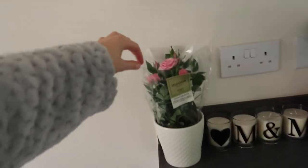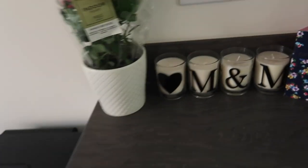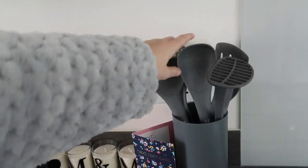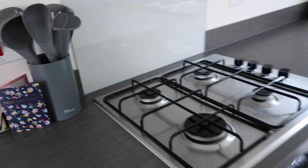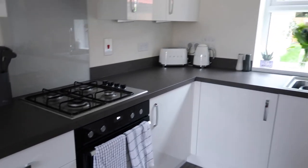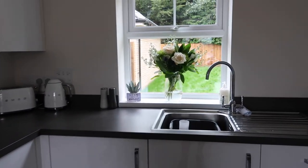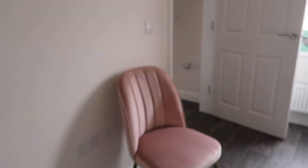We've got a little plant here from Chloe, some candles, and just our little gifts from everyone. These are our utensils, and then we've got a kettle and toaster, and another lovely bunch of flowers from Matthew's mum. That's pretty much it, and then we've just got one lonely chair in here.